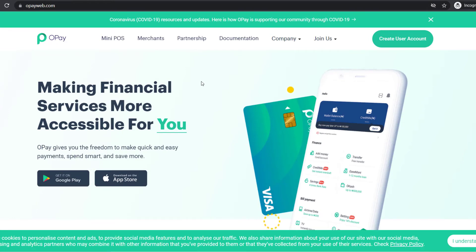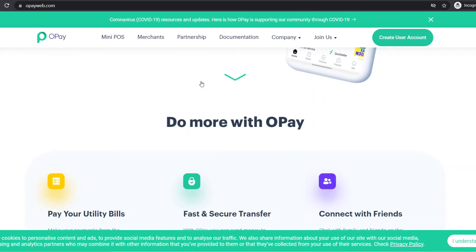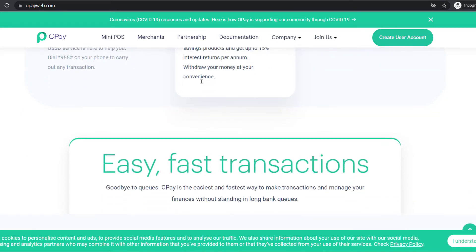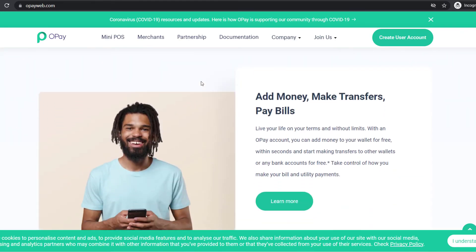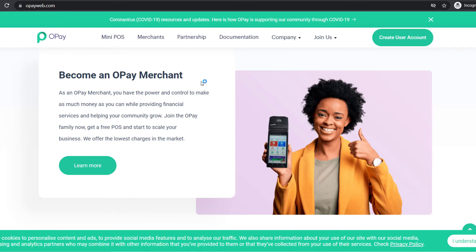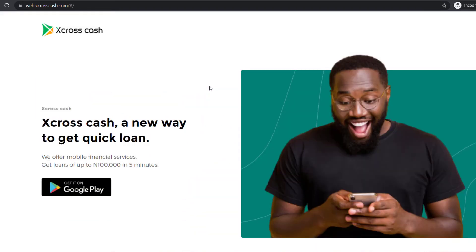Number nine: Opay. Opay is a payment platform offering web and mobile money services in Africa. Simply put, the Opera Browser Company founded a payment wallet. The name Opay is coined from the word Opera Payment. Opay was founded in 2018 and has since grown to become a very popular platform in Nigeria. The platform allows users to shop and pay for goods and services through their mobile or web browser.